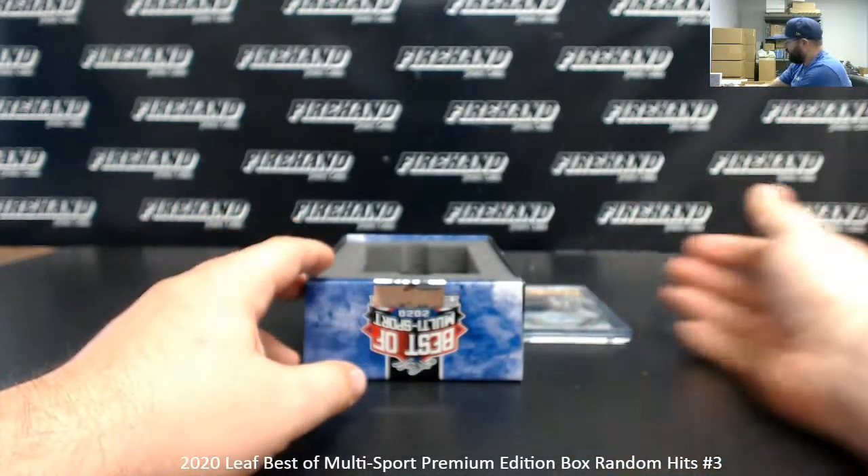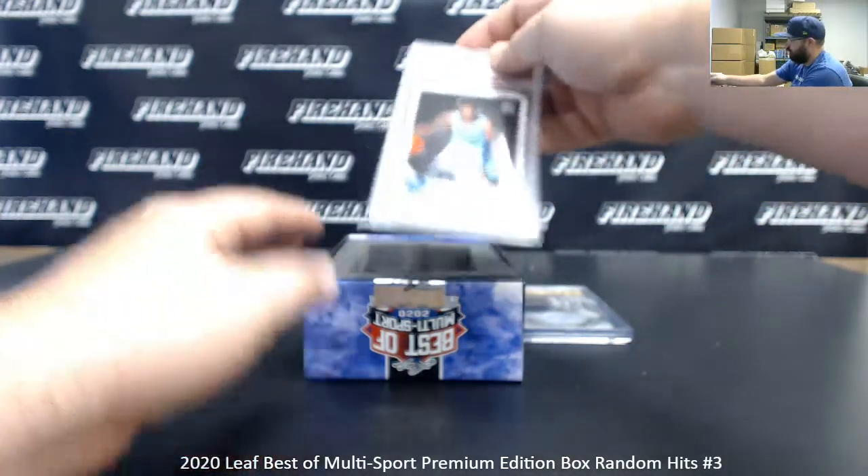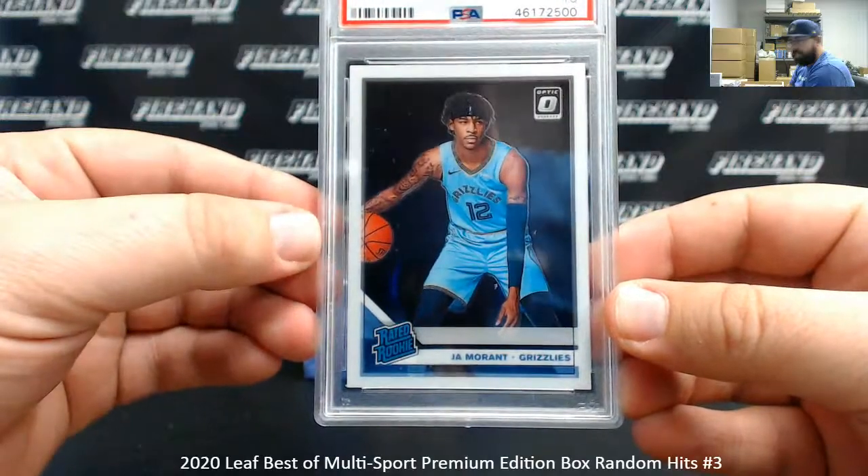Next up I've got a PSA 10. This is a PSA 10 2019-20 Donruss Optic Ja Morant Rookie. Another solid hit right there.